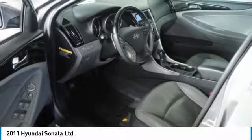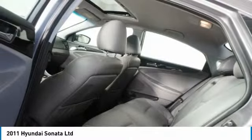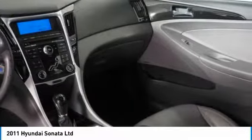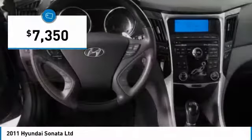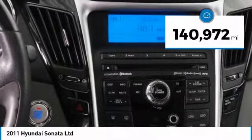Don't forget the exterior corrosion protection — a 14-step roto-dip system that provides unmatched protection for your Sonata — and is priced below $10,000. This vehicle has less than 145,000 miles.